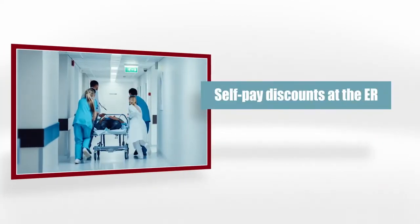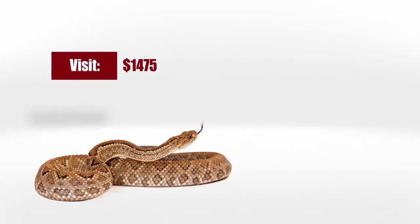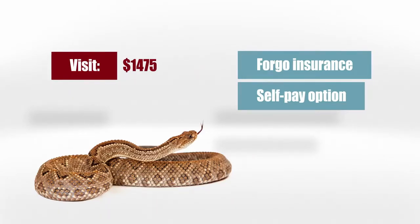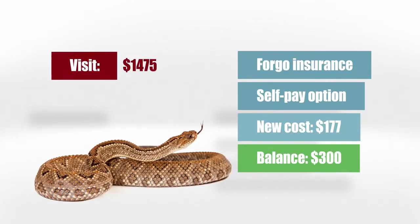Self-pay discounts in the emergency room can be as much as 90%, and in an emergency, the facility cannot forcibly collect any money from you. For instance, say you were bit by a snake and needed to visit the emergency room. The facility charge is $1,475. Because our plan is not Major Medical, it isn't considered insurance — we are legally classified as a supplement. This allows you to forego any insurance, use the self-pay option, earn a discount, and bring your costs down to $177. And of course, you get to keep the remainder of that $300 benefit.